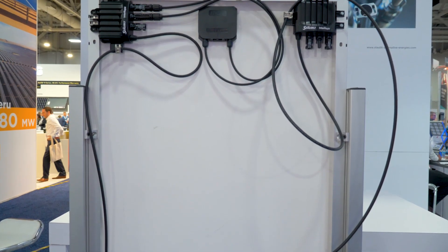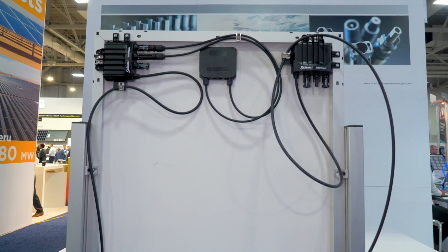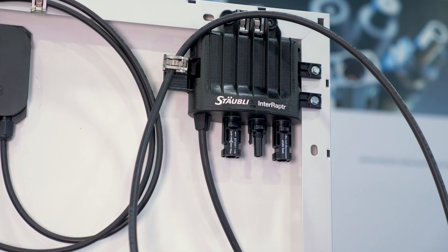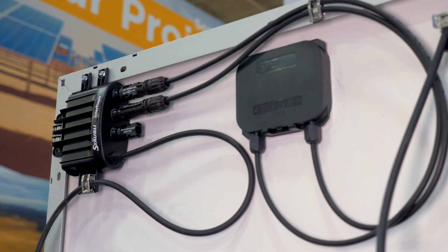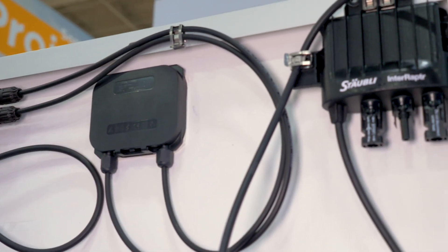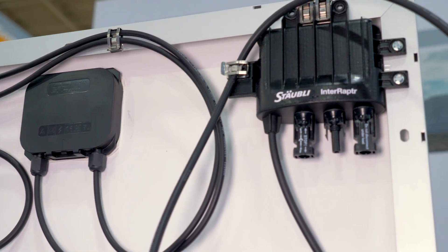Today we're showcasing our new product which we call Interraptor Rapid Shutdown Receiver, that's NEC 2017 compliant. As you can see, the Interraptor is designed for a host of different mounting configurations anywhere along the frame. It's also integrated directly with our Genuine MC4 connectors.